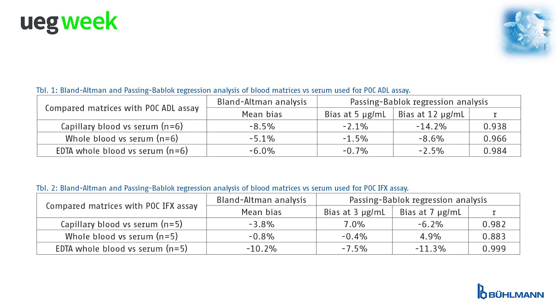In a matrix agreement study, spiked EDTA whole blood, whole blood without anticoagulant, and capillary blood samples showed good comparability to spiked serum samples used as reference, shown in Table 1 and Table 2. Both point-of-care assays revealed a bias of less than 15% at the clinical decision points.